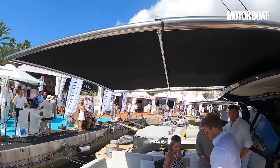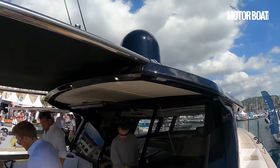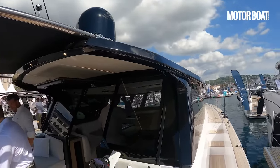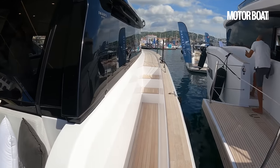There's a big extended sun canopy over the top to provide some shade, but that all slides back into the hardtop so that you maintain that lovely sleek profile. Let's just do a little walk around so that you can see how that works.